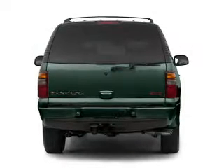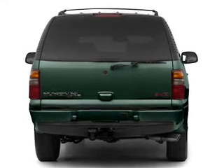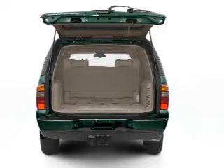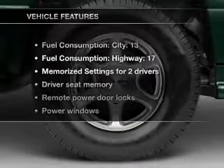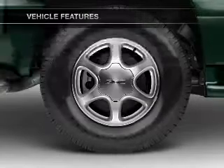Premium wheels lend a distinctive appearance. Treat yourself to the splendor of a premium sound system. You will appreciate the safety feature of anti-lock brakes. Let the sun shine in with a sunroof. Pamper yourself with memory settings. And with these notable features, you won't want to miss out on the opportunity to own this amazing ride.